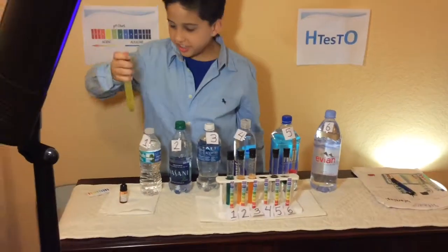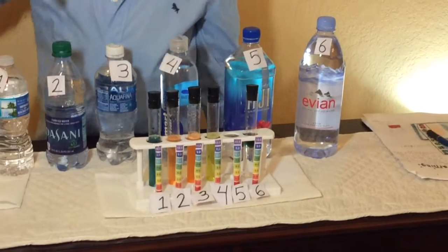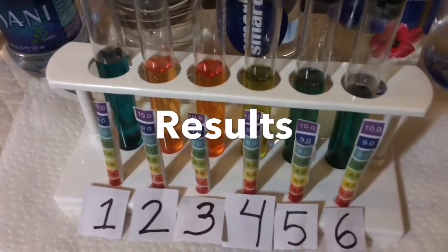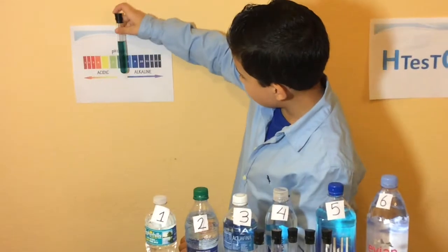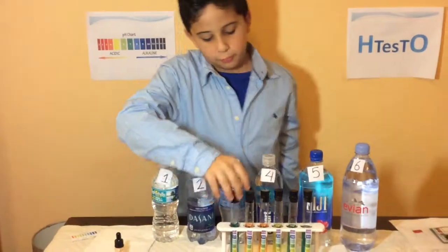So this one is good — well, not that good. I thought Zefio was going to be bad, but look, it's 7. It's right between 7 and 8, so I'd say that's 7.5.